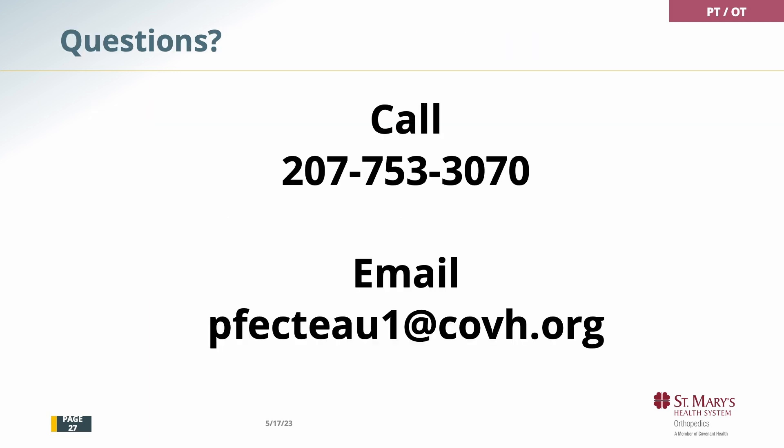Typically when I do this class in person there are a lot of questions, which are really helpful. If you have any questions, you can call me at 207-753-3070 or you can email me at pfecteau1@covh.org. Thank you and I wish you good luck with your joint replacement.